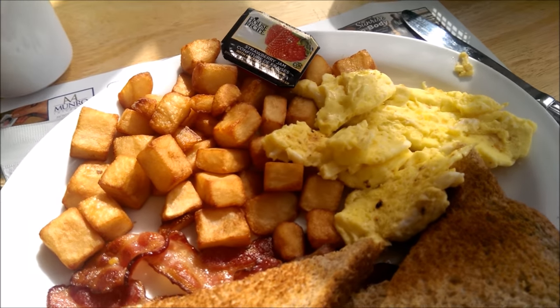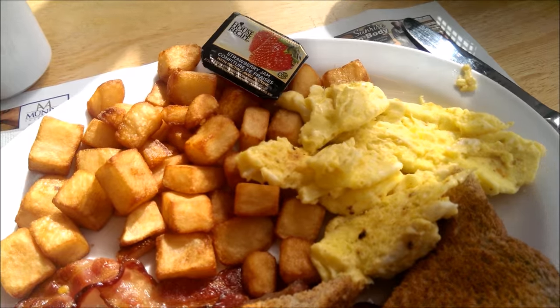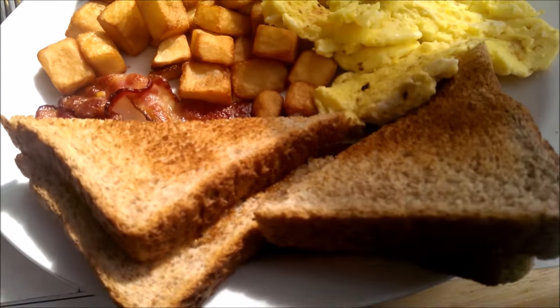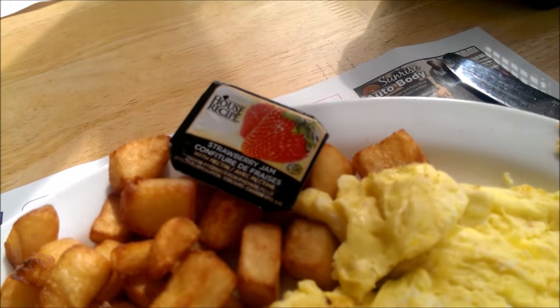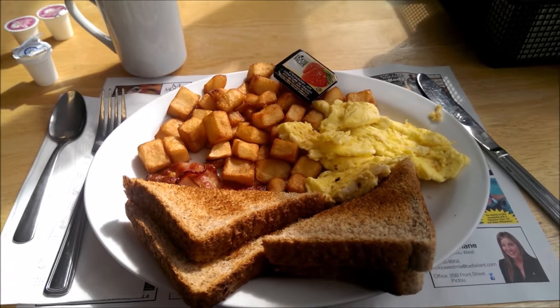Well, here it is folks, the eye opener. Check it out — good old bacon, scrambled eggs, hash browns and toast, and some strawberry jam with your coffee. Can't go wrong down here in Picto.